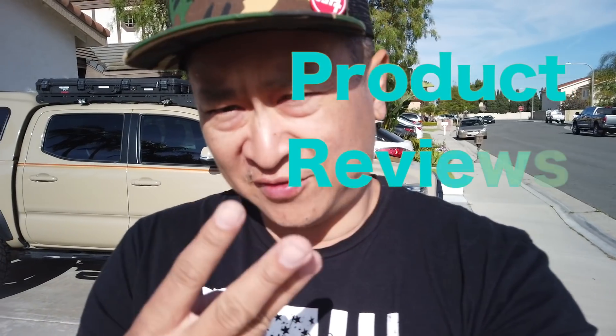Hey guys, it's Robert again. Thanks for coming to the channel — if you are new, please take a look at the videos and subscribe. I talk about DIYs, product reviews, family vlogs, and cars and trucks, especially this truck behind me, my 2017 Toyota Tacoma, which I've coined 'hardshell taco.' That's what I'll be talking about today.